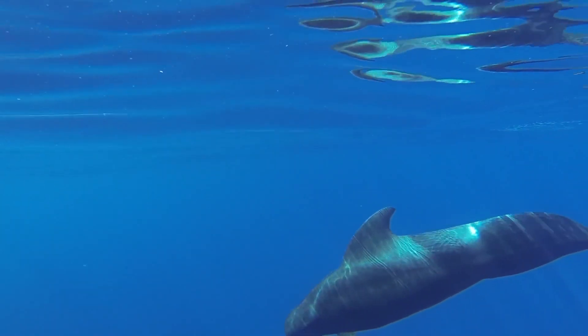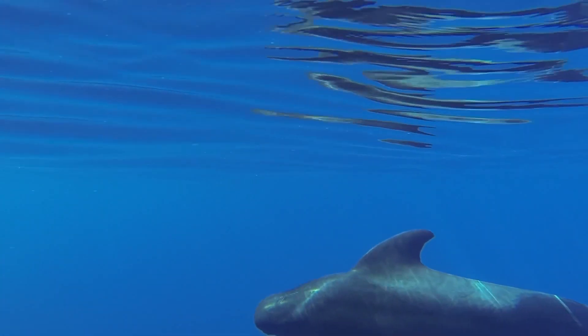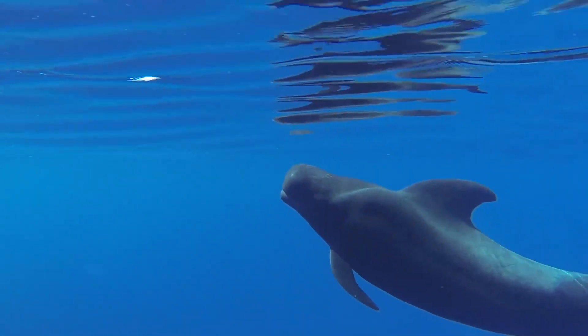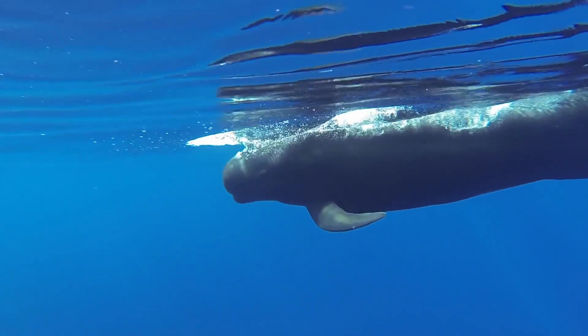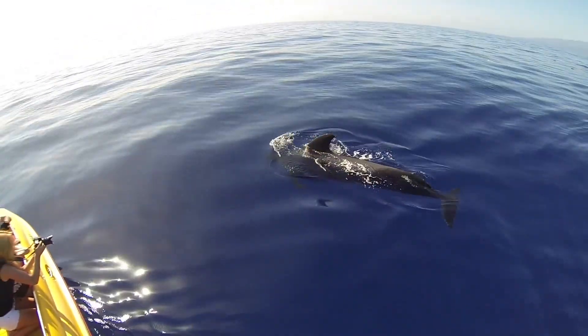Working with acoustic data entails using microphones to essentially eavesdrop on the animals. For our research we focus on cetaceans in the waters off Tenerife in the Canary Islands. We go out in a rib early in the morning to conduct our surveys and to collect our acoustic data.